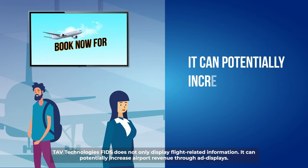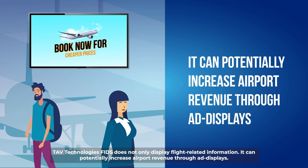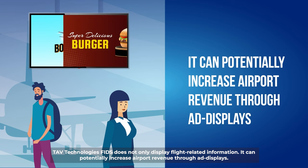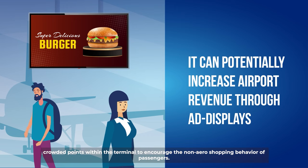Tav Technologies FIDS does not only display flight-related information — it can potentially increase airport revenue through ad displays. The Advertising Management module shows any media format at crowded points within the terminal to encourage the non-aero-shopping behaviour of passengers.